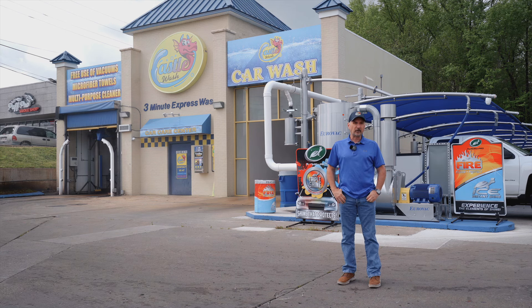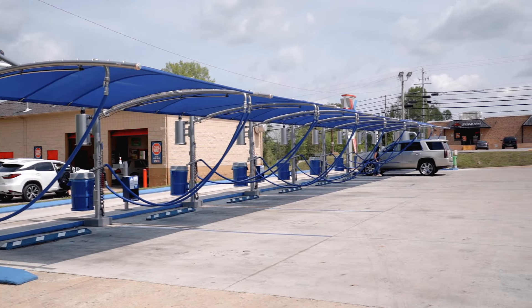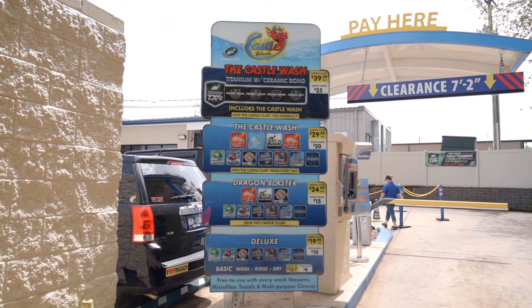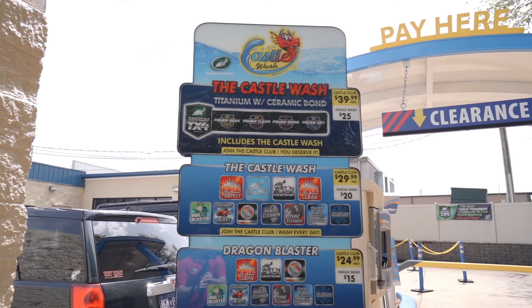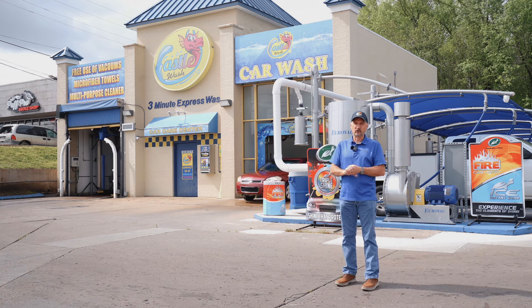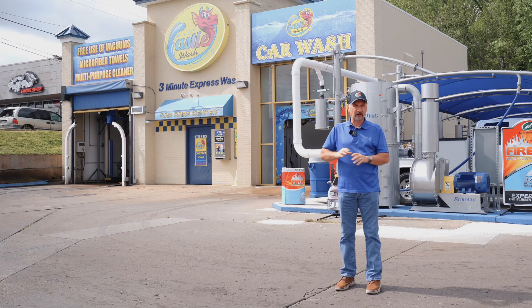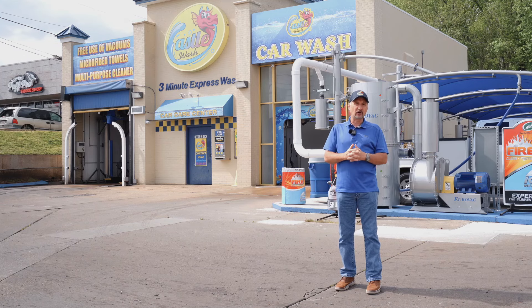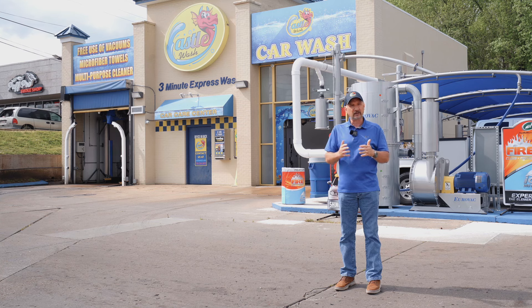Last year we decided at our Parrish location to take the self-serves down and add 18 covered vacuums. At that time H2O came to us and said would you want to switch to Turtle Wax Pro for all our pre-soaks and everything, which I thought was a great idea. The first thing H2O did when we switched to Turtle Wax Pro is they came in and completely revamped our express tunnel. They came in and changed all our applicators. The coverage on the car was just second to none — before you'd have a spot here or there, but with the Turtle Wax along with the new applicators and the G&G lighting it was just a great experience for the customer.